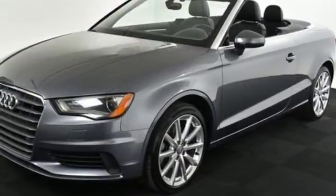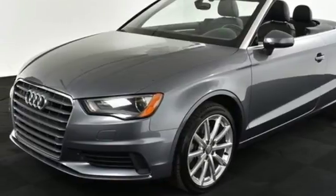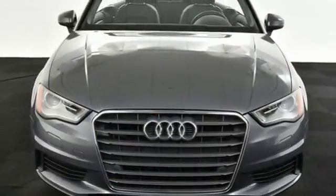And an attractive panoramic sunroof. Power, precision, and luxury are yours when you drive home this innovative Audi today.